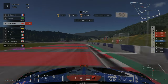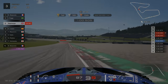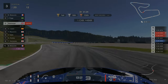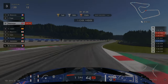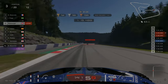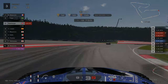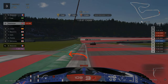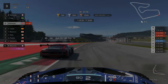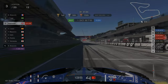For turn 6 we're braking just before we get to the 50m board, roughly 70m out, going down into second. Use as much of the red and white curbing as you can on the right hand side to give you a better exit. For turn 9 we're braking just before we get to the marshals on the left hand side. For turn 10 we're braking just before the two yellow markers on the left hand side of the track. That completes my fastest lap which was a 1.30.8.